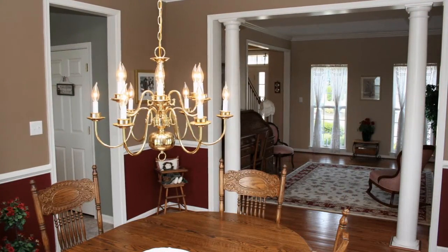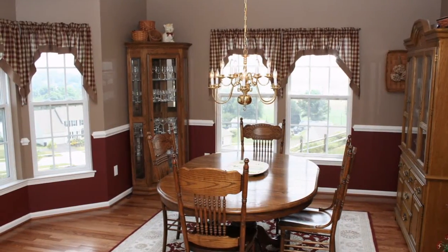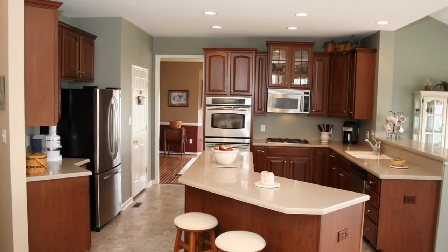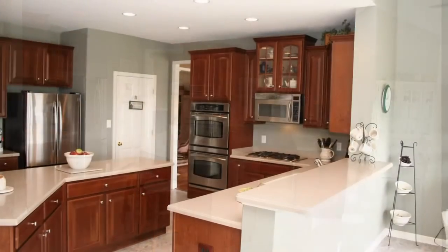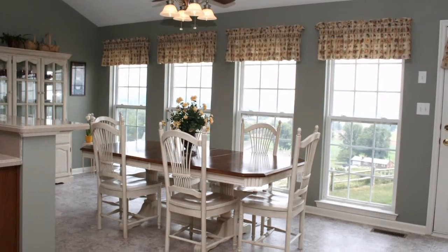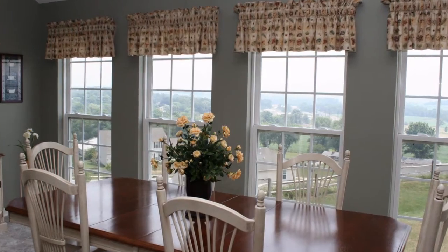Your dinner guests are sure to enjoy this beautiful dining room with chair rail, crown molding, hardwood floors and bay window. This modern kitchen has an oversized center island with seating and wonderful views to the back of your property. Your large breakfast area has spectacular endless views of the rolling Lancaster countryside.